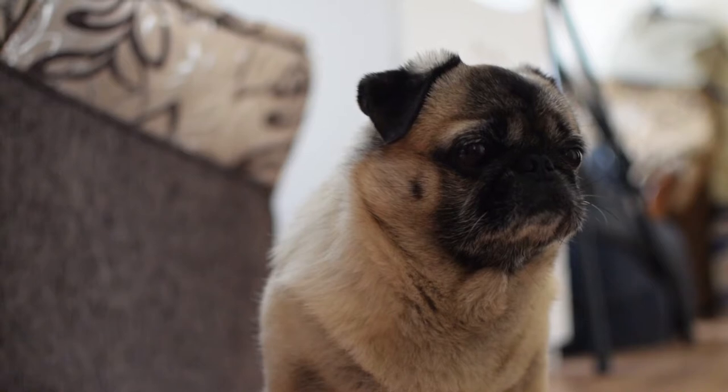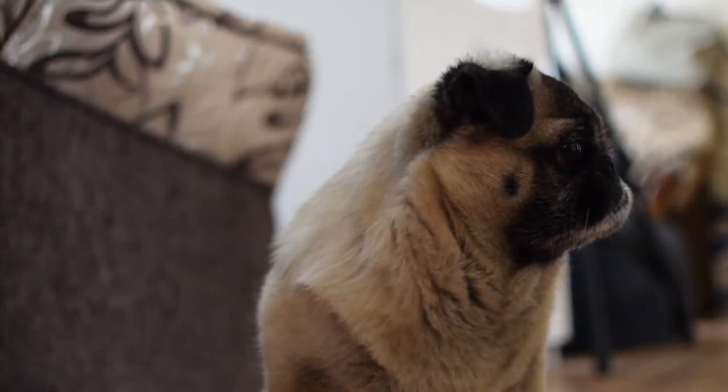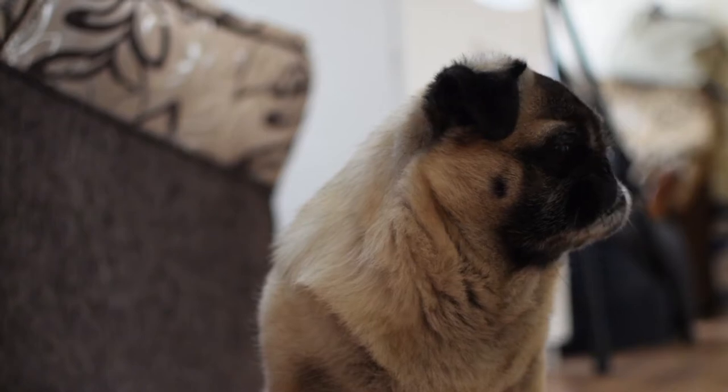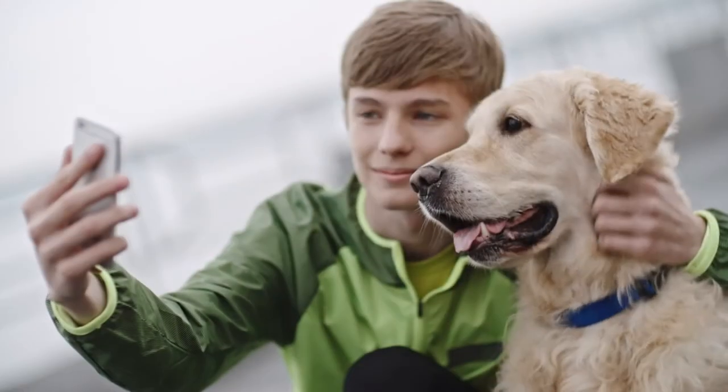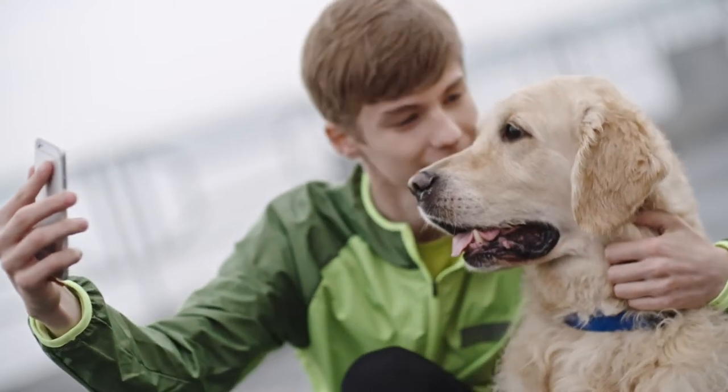There are soothing toys that can make your pup feel better. Whether it's a distraction or just something to snuggle, these toys can keep your pup busy when they're feeling low. Here's our Top 10 Countdown of the Best Toys to Ease Separation Anxiety in Dogs.